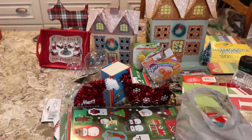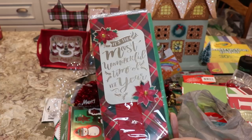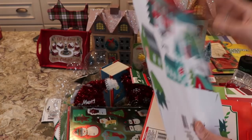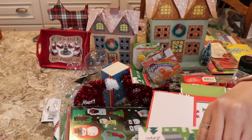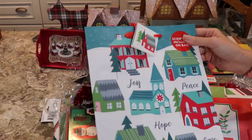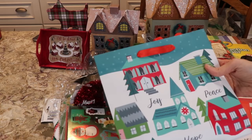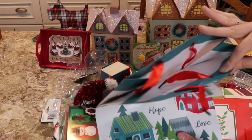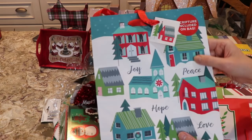I picked up one of those handmade cards. And I picked up this gift bag — it says 'scripture included on bag.' I don't know what they mean by that. The card is empty. Scripture included on bag — I have no idea what that means. Somebody help me out here — am I missing something?